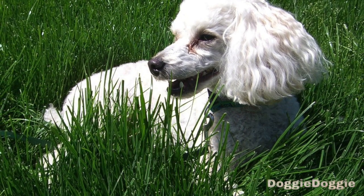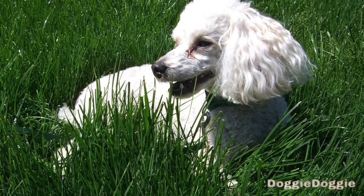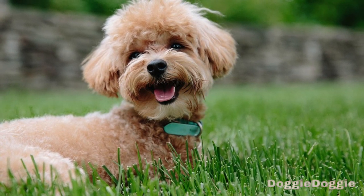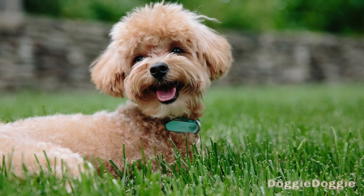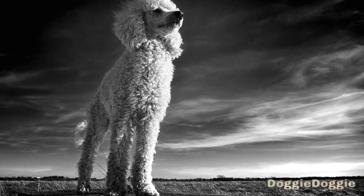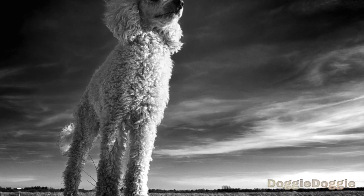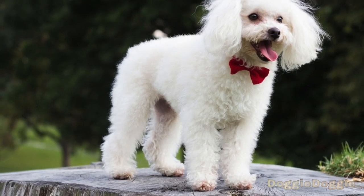Step 7: Practice with distractions. As your poodle becomes more reliable with their obedience commands, it's important to start practicing in more distracting environments. This will help them learn to focus and obey even when there are other things going on around them. To do this, gradually introduce distractions while you are training, such as other people or animals, noises, or movement. Be patient and keep practicing, and your poodle will eventually be able to focus and obey even in the face of distractions.